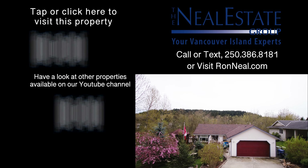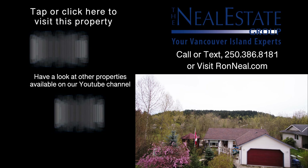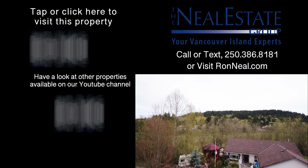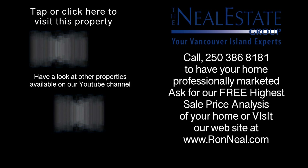Thank you for visiting our video open house. For more information on this and any of our other properties, please visit us at ronneal.com or call our team at 250-386-8181. We're standing by — for your real estate dream, ronneal.com.